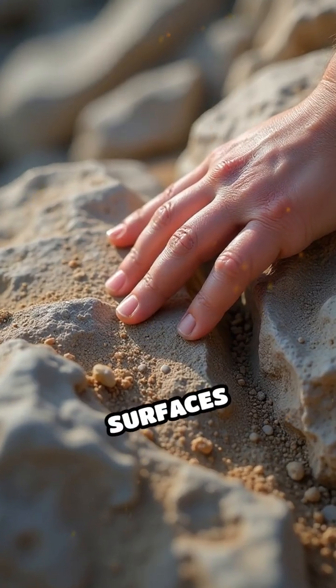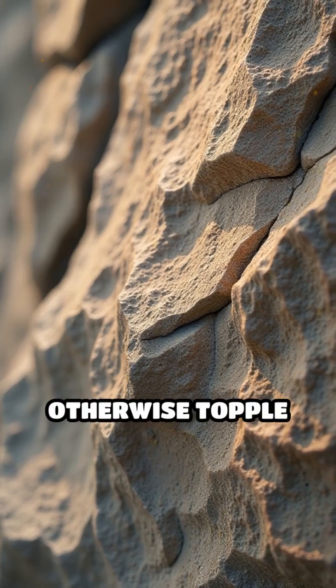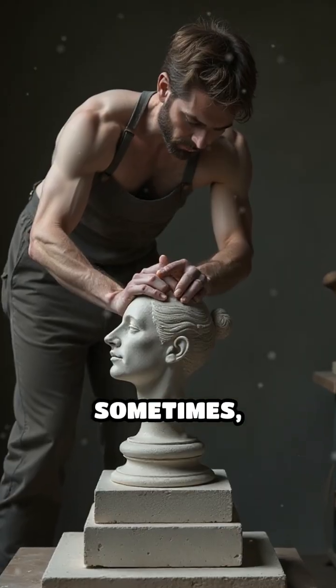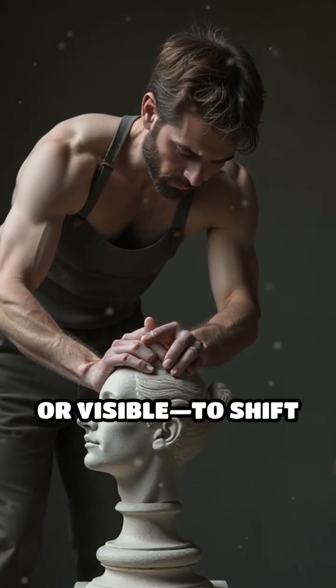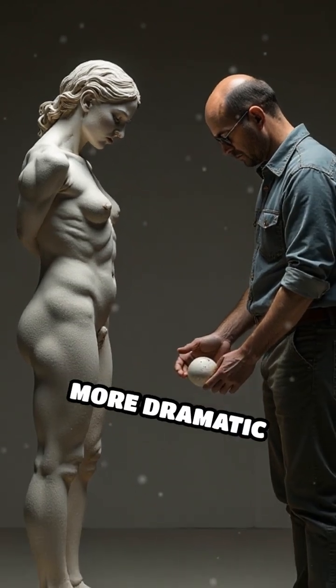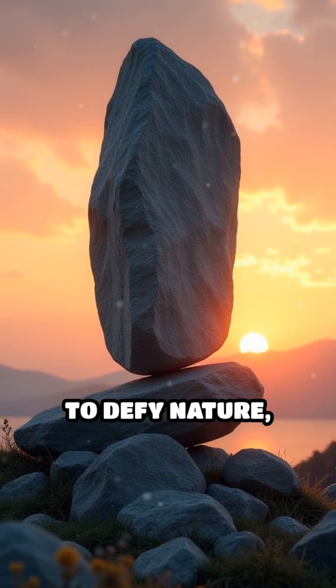Friction between surfaces also plays a crucial role, preventing slips that would otherwise topple even the most carefully balanced forms. Sometimes creators use counterweights, hidden or visible, to shift the center of mass and achieve even more dramatic effects. The result? Awe-inspiring works that appear to defy nature.